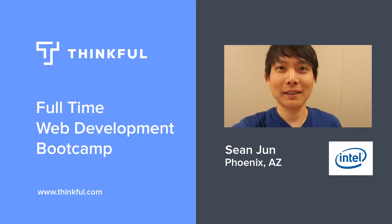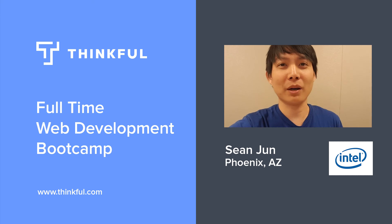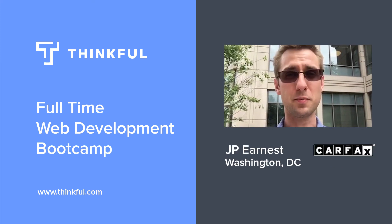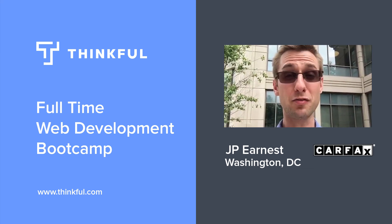My name is Lavi and I'm an applications developer at JPMorgan Chase. My name is Ben Young. I currently do mobile development here in Houston at a small startup called LA Grid. I'm Sean June. I'm a graduate of Thinkful and now I work for Intel as a software developer. I'm Shea. I graduated in November and I'm a software developer at Repay. I'm JP Ernest. I graduated from Thinkful and now I'm a web developer at Carfax.